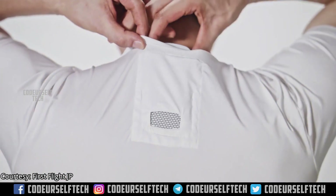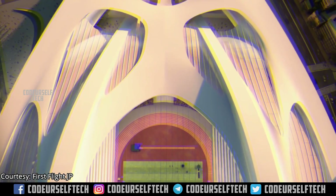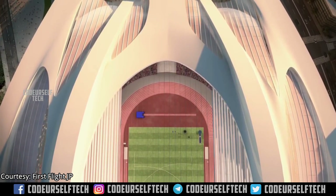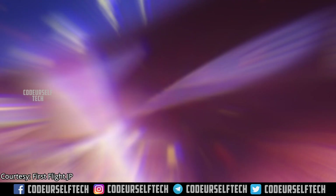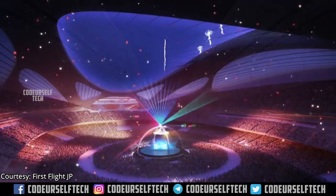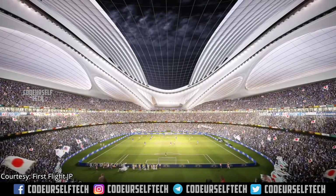Sony is planning to release the Reon Pocket air conditioner during the Tokyo Olympics in Japan, and in many more countries by 2020, at a starting price of 130 dollars, which is roughly 9,000 Indian rupees.